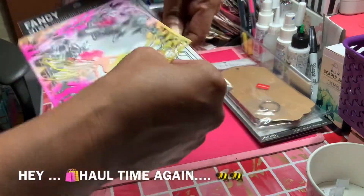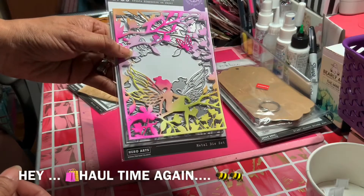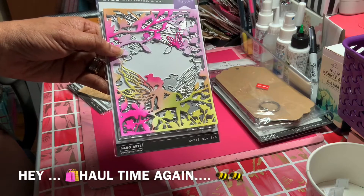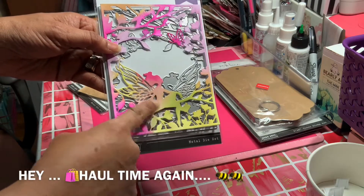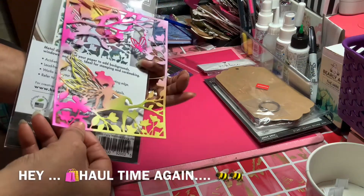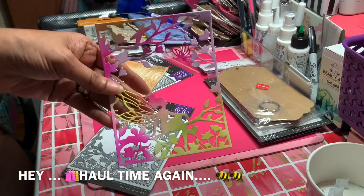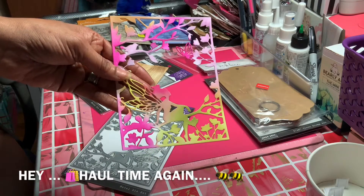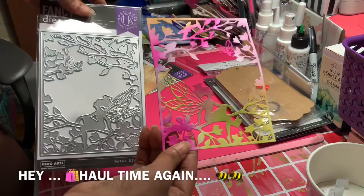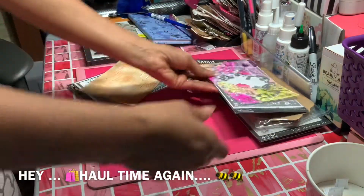Let me show you what it actually looks like. I used some of my inks — colored it in — and I'll probably make a card with it. Look how cute this fairy is, sitting right there. It comes out pretty nice. You can use different colors or keep it all the same — I used a lot of different colors. This is what the style looks like when you color it in, and I like it a lot.